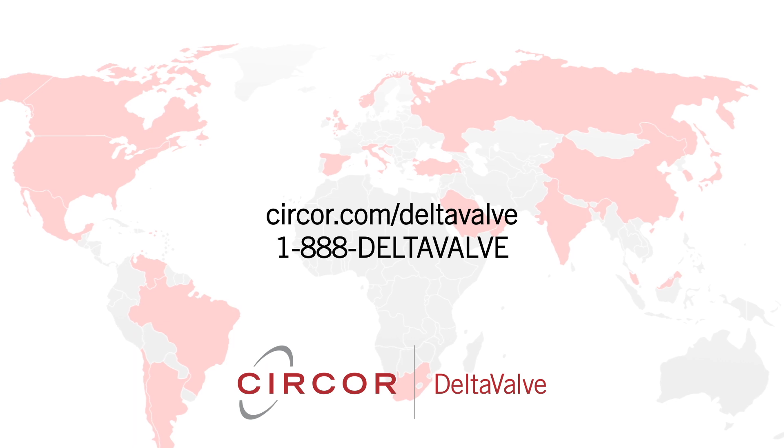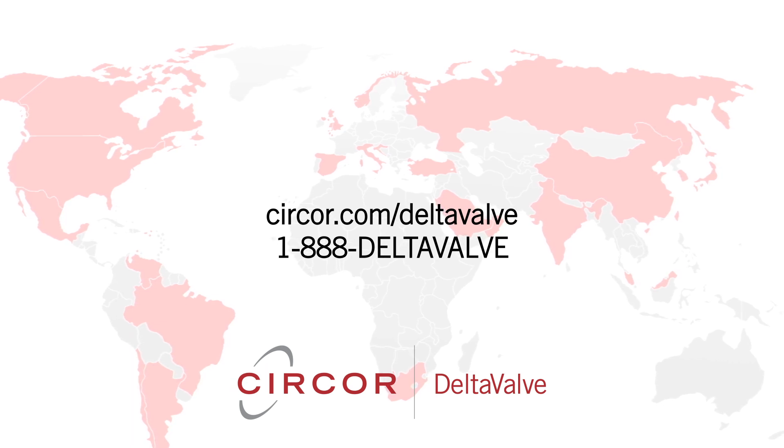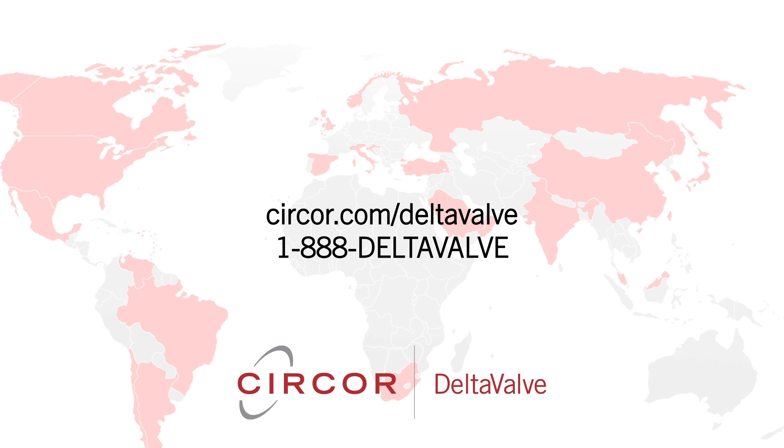Contact us for all your delayed coking valve control and service needs at circor.com/delta-valve.